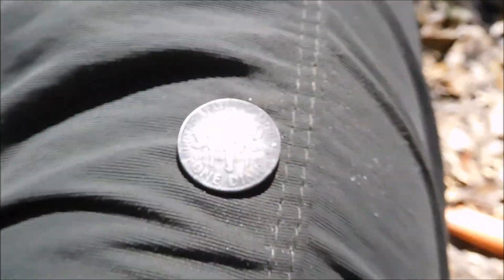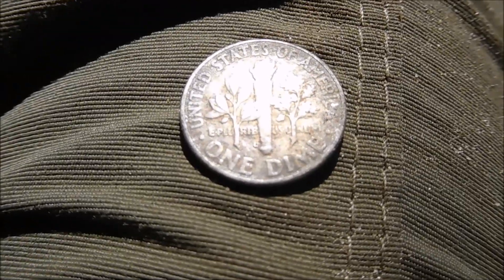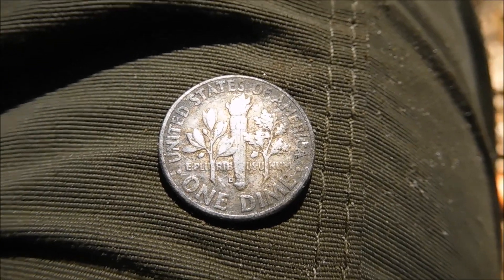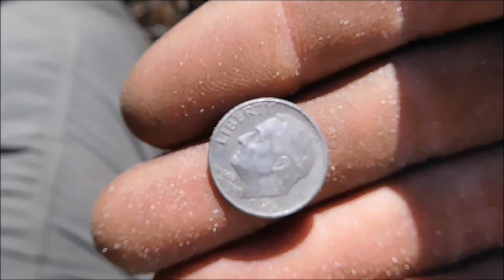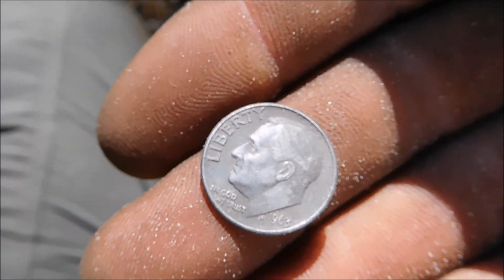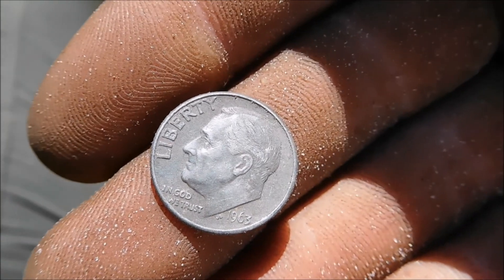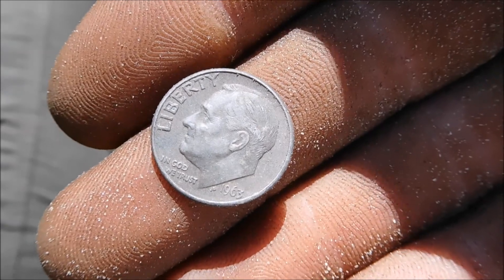I am not seeing a mint mark, but it's just a Rosie. That is silver — you gotta love silver. Two silver day. Let's see what else we can get out here today. I am very happy. See y'all in the next hole.